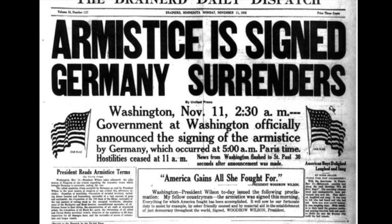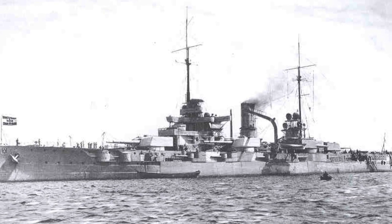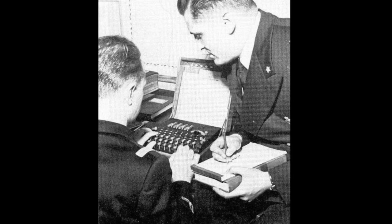After the German defeat in World War I, Arthur Sherbius created the first Enigma machine. This machine was first used commercially for sending ciphered codes to and from businesses. Then, in the late 1920s and early 1930s, the German Army and Navy took Sherbius' machine and modified it for military use.